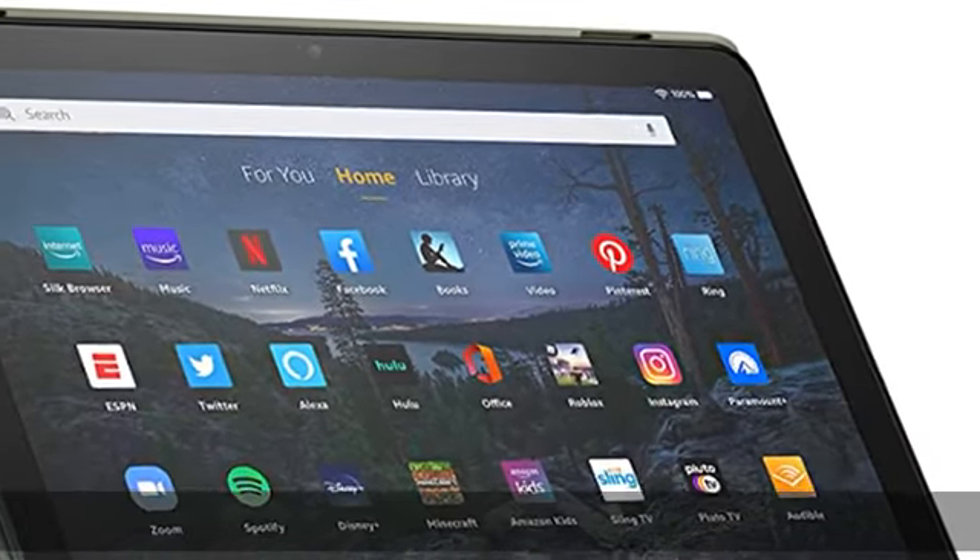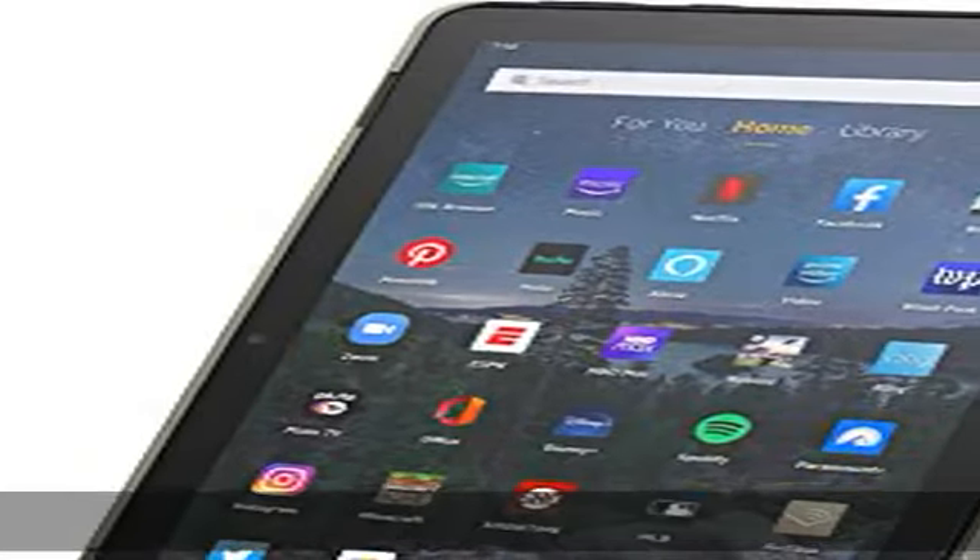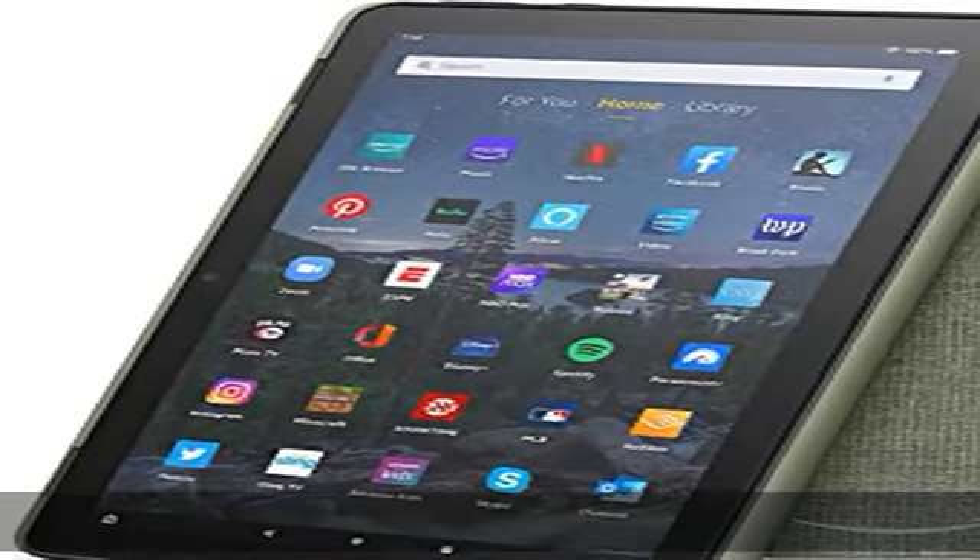Designed by Amazon to protect and perfectly fit your Fire HD 10 tablet. Compatible with 11th generation, 2021 release.